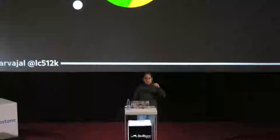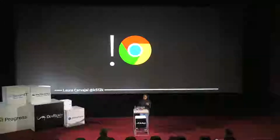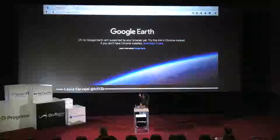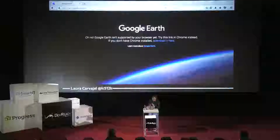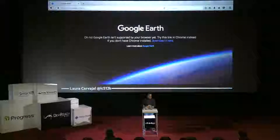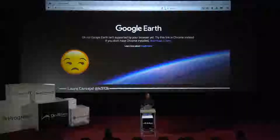Is there anyone in the audience who uses anything other than Chrome as their primary browser? Okay, 30% roughly. So you're probably familiar with pages like this one. It says, "Oh no, Google Earth isn't available in your browser. Click here to download Chrome." And it's kind of annoying to be told that our tool of choice isn't supported to get the content that we want to get.